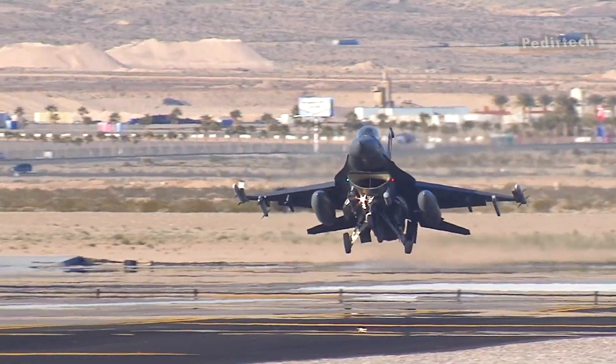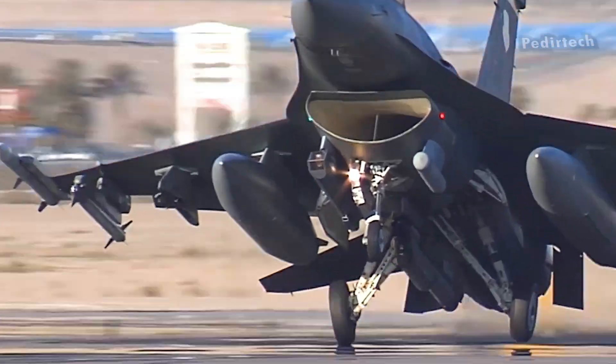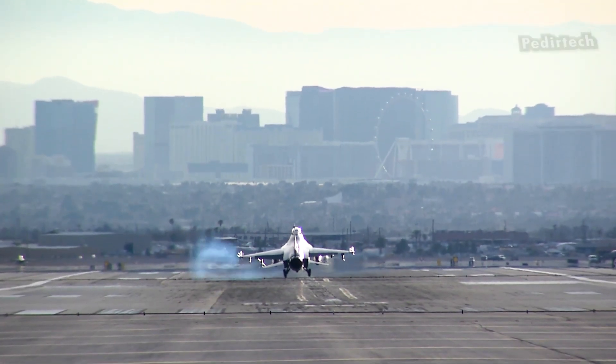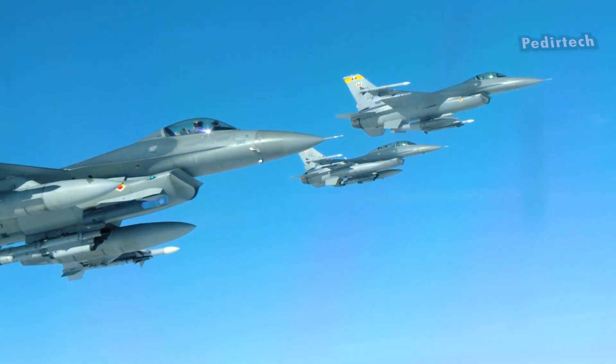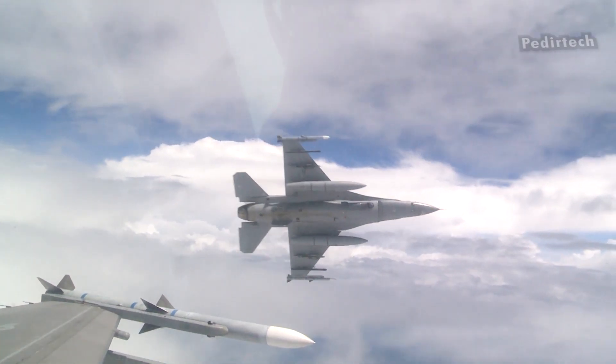While the F-16 is not equipped with a tail hook, it is still a formidable aircraft that is capable of performing a wide range of missions. It has proven to be a reliable and effective platform in various conflicts around the world and has earned a reputation as a formidable opponent in air-to-air combat.